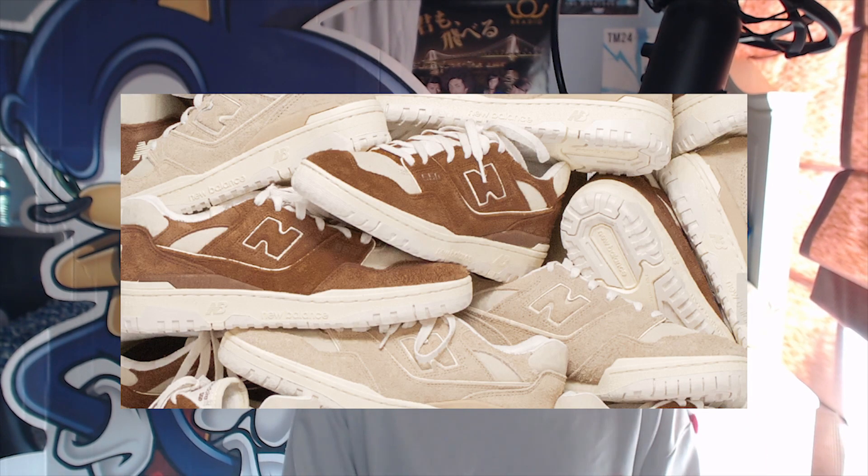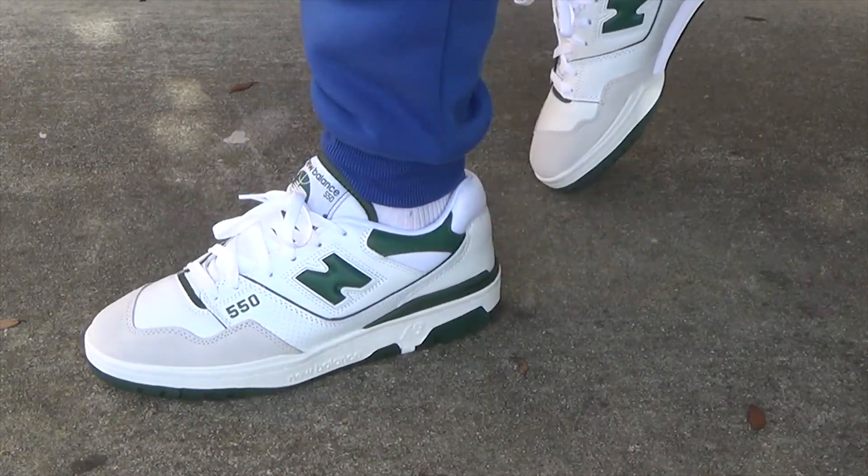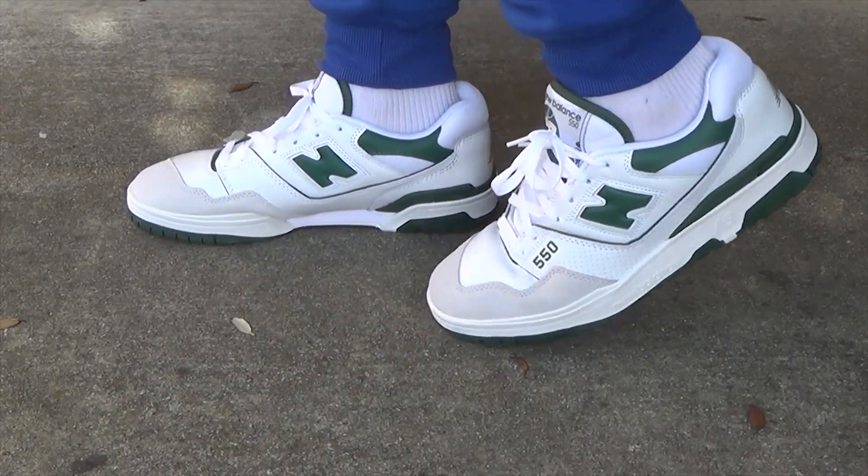Those are pretty much my thoughts on the New Balance 550. It is a very good sneaker and I really like it, but I will address that some people who were interested in this shoe might not be interested anymore because it's not trending. It was trending for a little bit along with the Nike Dunk, but at this point a lot of people are moving on to stuff like Salomon's or other New Balance silhouettes. The 550 has sort of been left behind, and ALD is coming out with another collaboration for it, but you'll see a lot of 550s sitting. That kind of puts people off because they like the exclusivity — they like it being a hyped product.